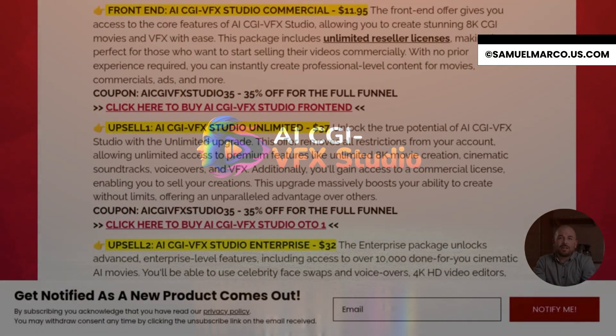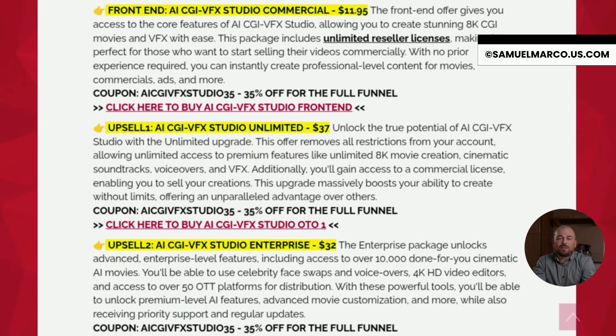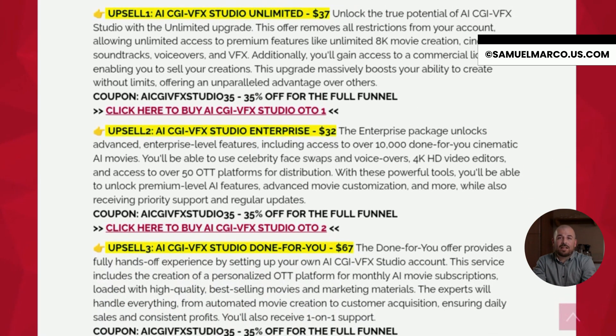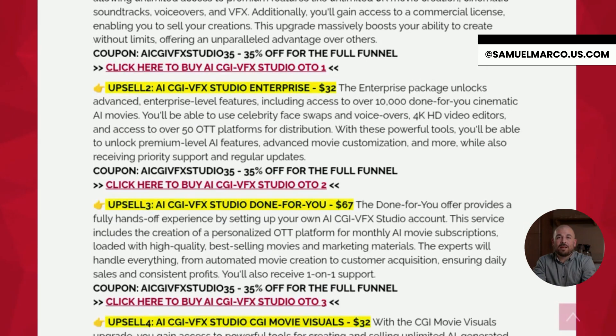The front-end offer gives you access to the core features of AI CGI VFX Studio. You'll be able to create stunning 8K CGI movies and visual effects with no experience needed. It includes a commercial license so you can sell your videos right away. Then we have OTO 1, the unlimited upgrade. This removes all restrictions and gives you unlimited access to advanced features like cinematic soundtracks, voiceovers and more.